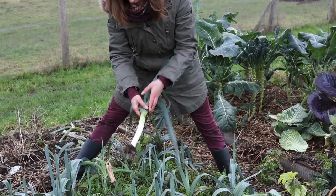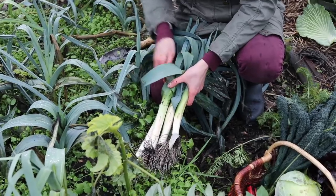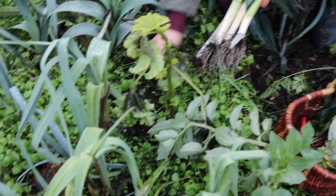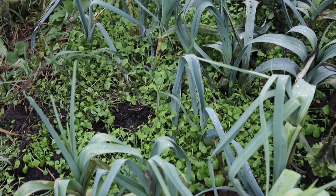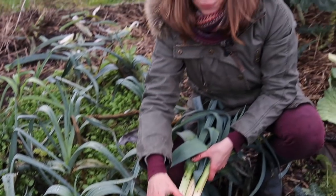One more thing I wanted to mention: what you see growing under the leeks is winter purslane, which is a great winter green and I will be picking some of that too. It's acting as a kind of living mulch at the moment.